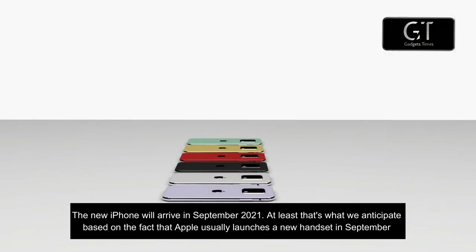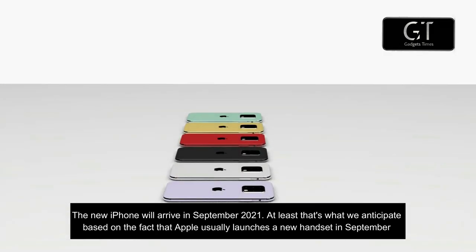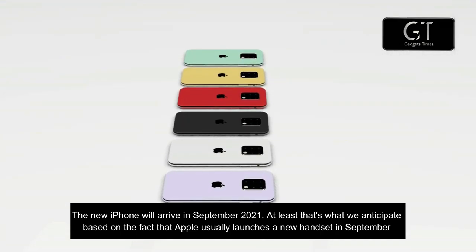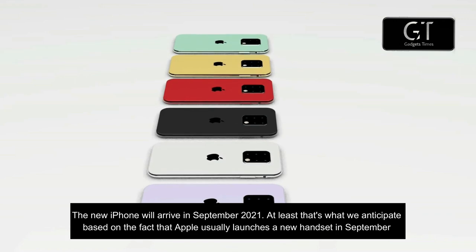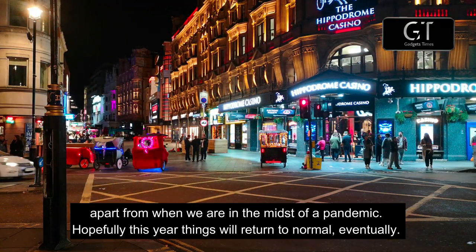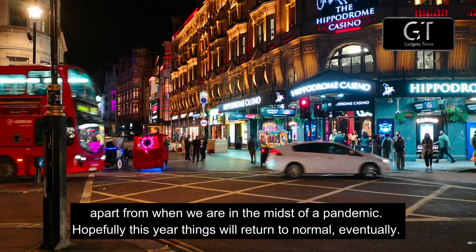Reason number one: you only have to wait until September. The new iPhone will arrive in September 2021 — at least that's what we anticipate, based on the fact that Apple usually launches a new handset in September, apart from when we are in the midst of a pandemic. Hopefully this year things will return to normal.